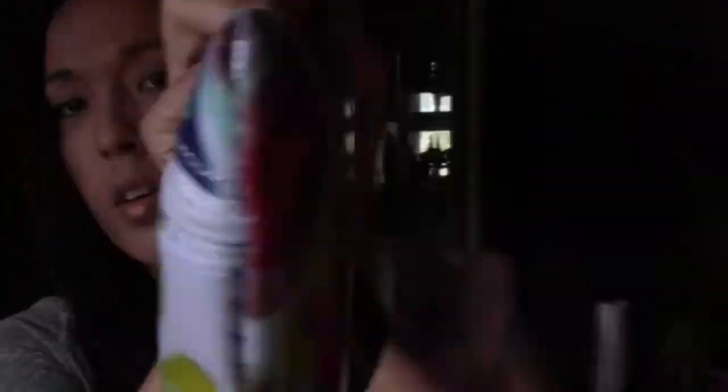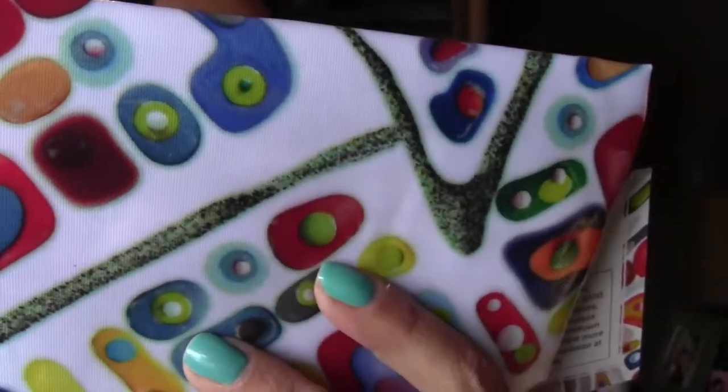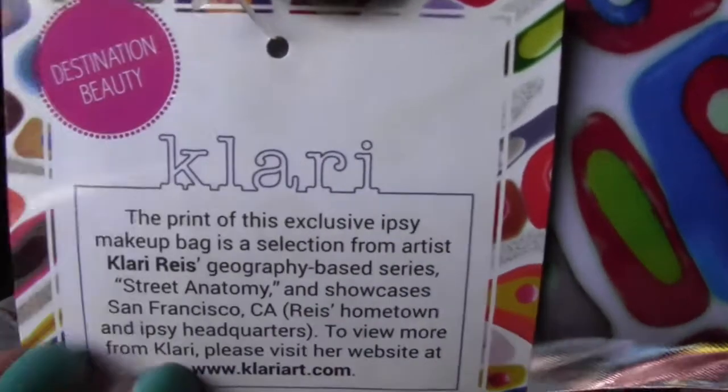This month we have this artsy, artistic kind of a bag with a little tag. It says it's from a creative ipsster — the print of the exclusive ipsy makeup bag is a selection from artist Clarice Reese. Anyway, it's from this artist. Look how cute my nails are — this is a new nail polish, Triple Shine from Sally Hansen.